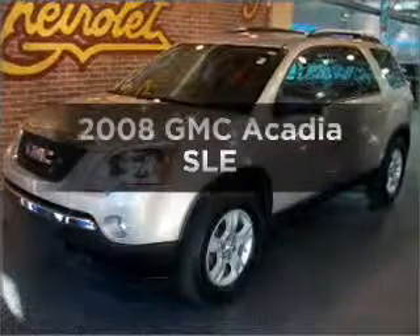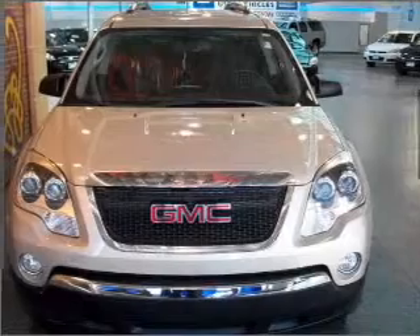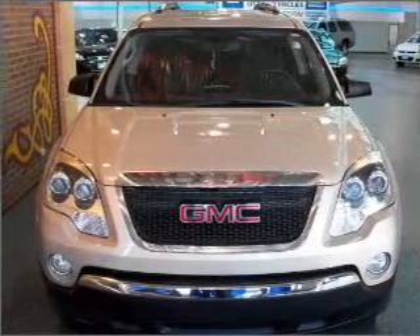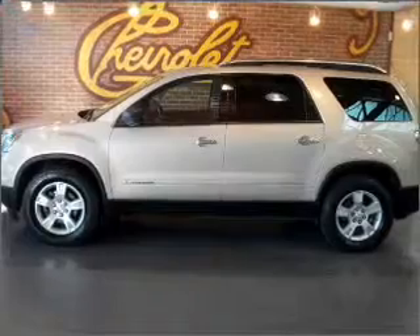Presenting the 2008 GMC Acadia — everything you need under one roof with this great vehicle. With a reliable 6-cylinder engine that responds smoothly to its 6-speed automatic transmission.